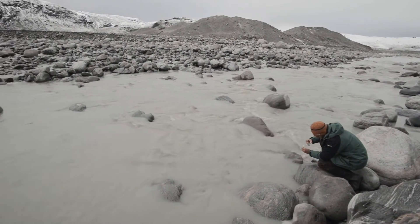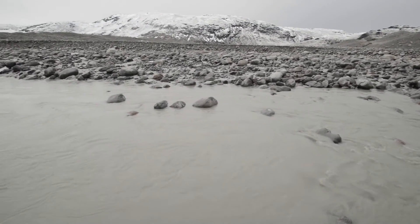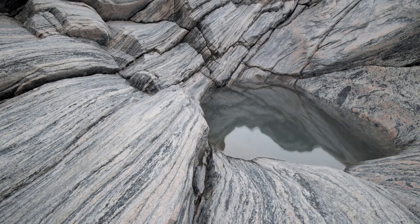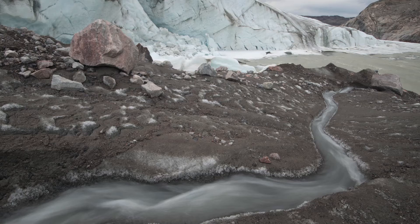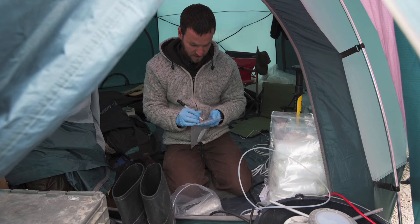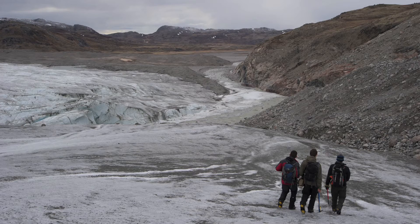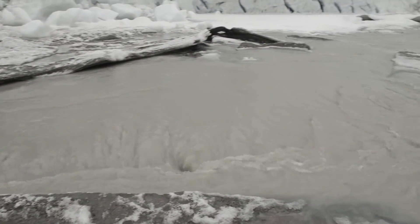We're using radon as a tracer for water that's been in contact with the base of the ice sheet. In some rocks like granite, there's a lot of uranium, and as it decays it produces radon gas that can build up in your basement — or underneath an ice sheet. We've developed a probe that can detect different levels of radon in the water. We see daily cycles of high radon and low radon that I think correlate to more and less interaction with the ice sheet base, which I think will correlate to faster and slower speeds of the glaciers.